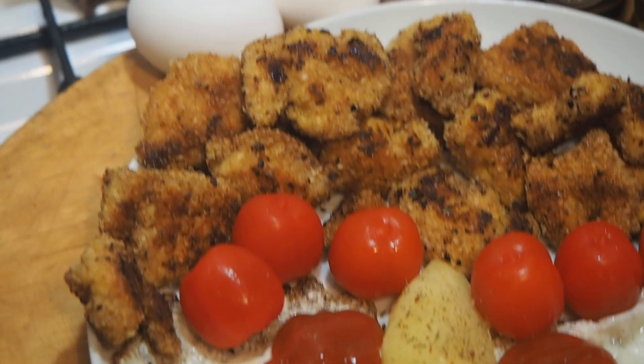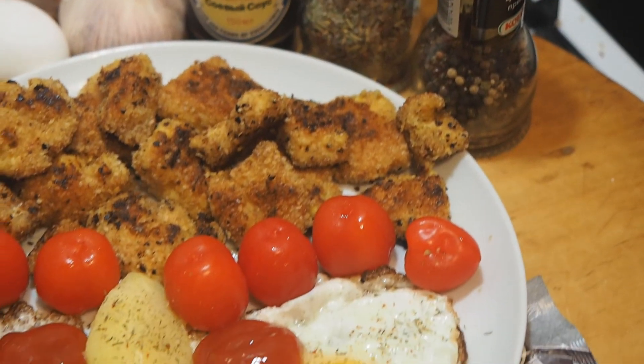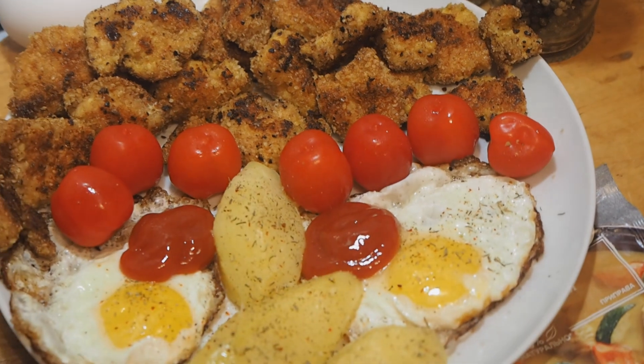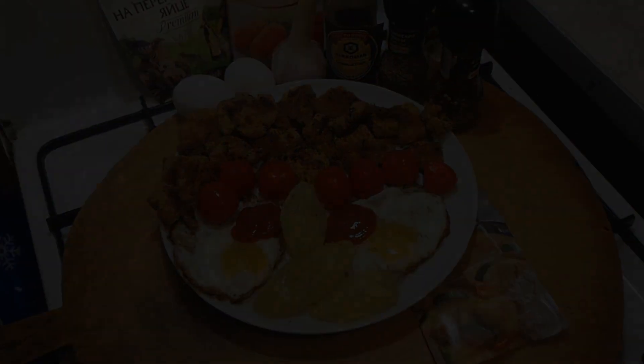Vegetarian nuggets are made from potatoes, cabbage and other vegetables, mushrooms, chickpeas and other legumes, and cheese. Each cook adds something of their own to the recipe for nuggets, putting their own spin on the chicken, thereby continuing their history.